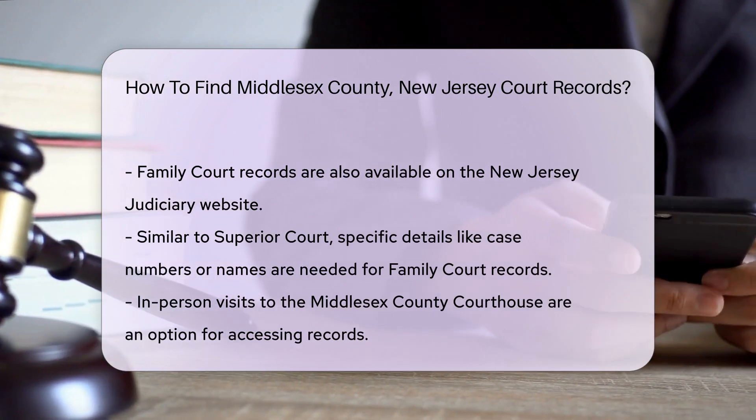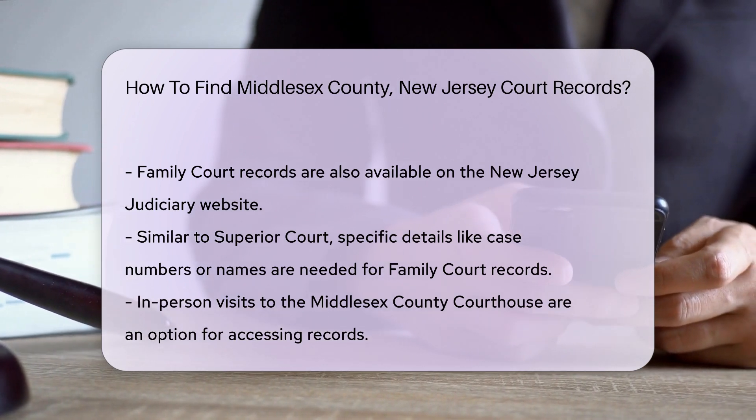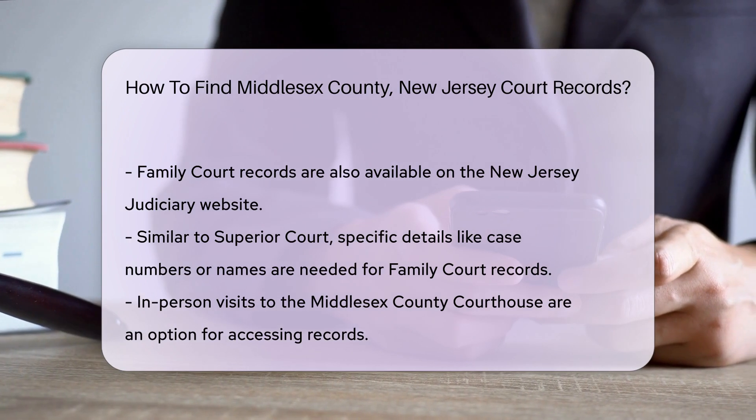Family Court records can also be accessed through the New Jersey Judiciary website. Similar to Superior Court records, you will need specific details like case numbers or names.